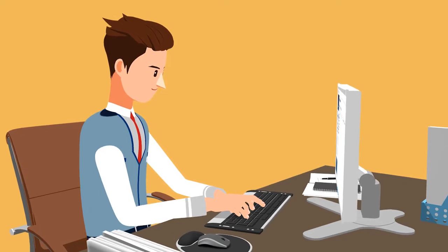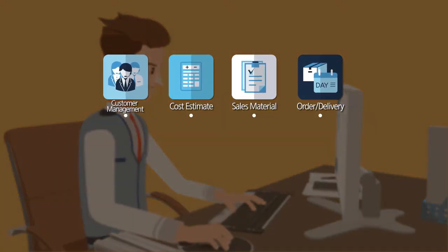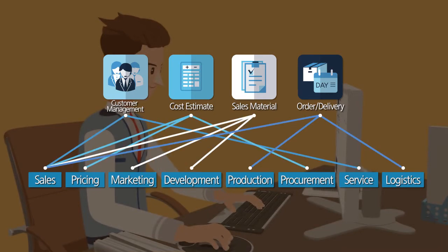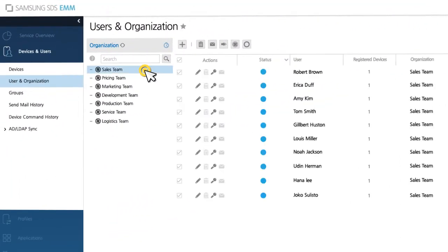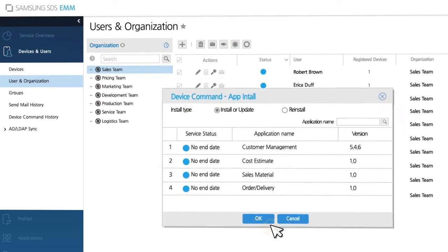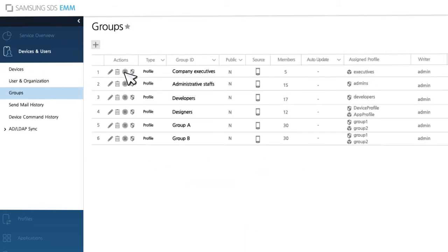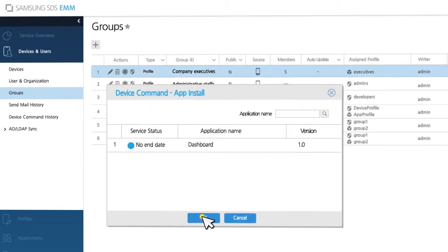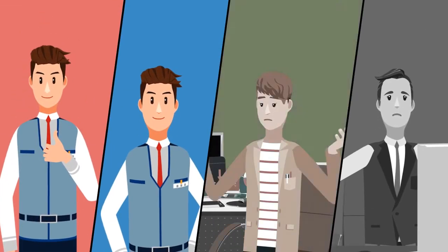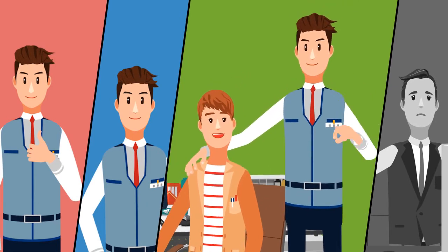The admin needs to distribute new applications launched for sales workflow innovation, and each team needs different applications. Through EMM, the admin selects teams and members to distribute the right apps to the right users, and in particular grants the executive management group access to the business management application. Smart EMM enables easy management of applications by team and also by level.